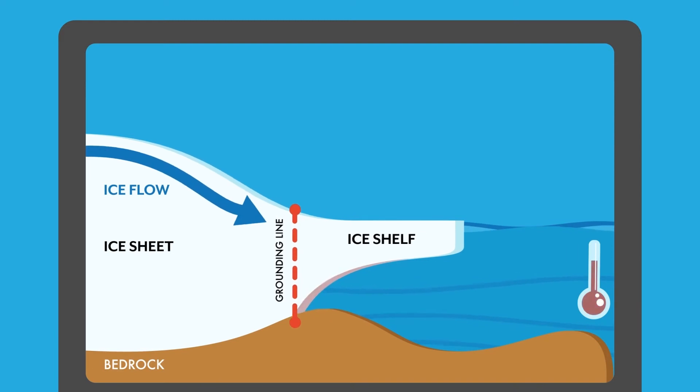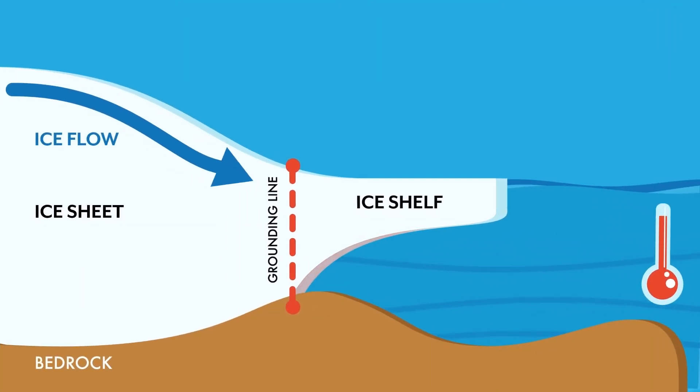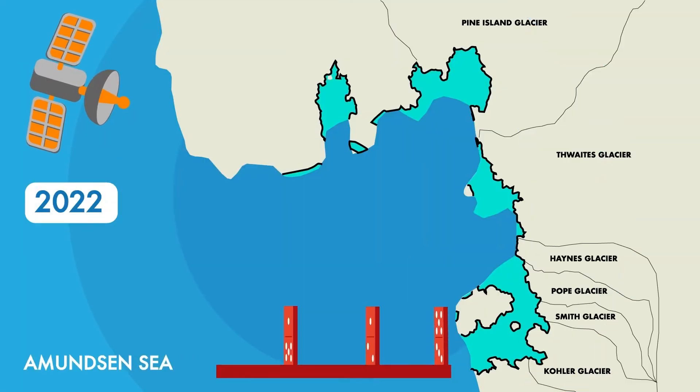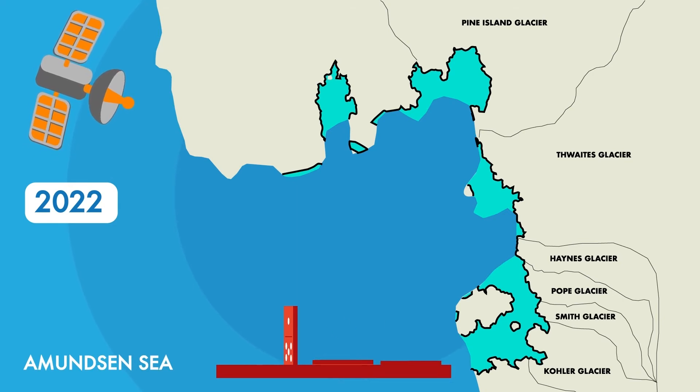Our computer models show that, as it stands, the grounding lines return back to their start position after we stop pushing them. Meaning there is most likely no instability at play in Antarctica today. In short, this is good news as it means the current retreat of the ice is only being caused by the ocean.